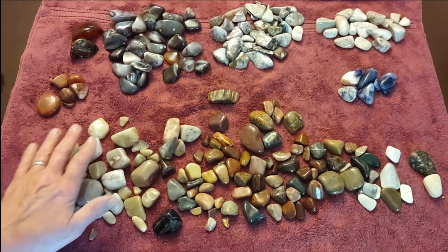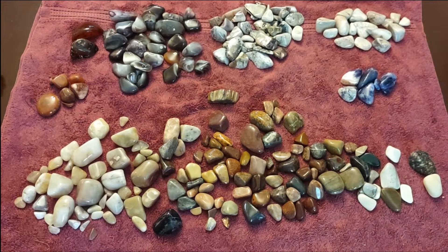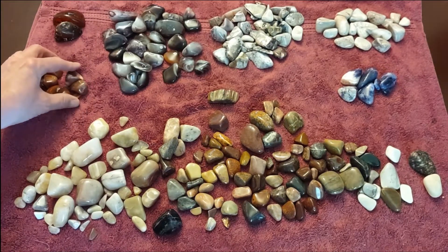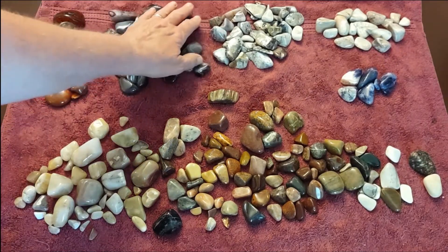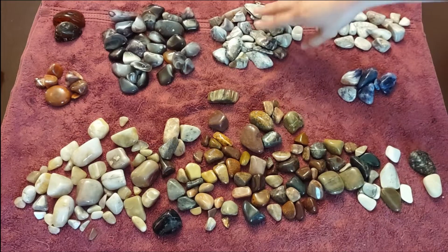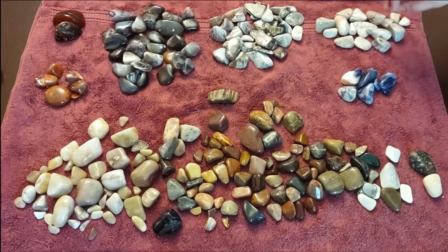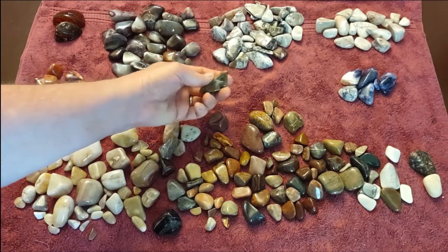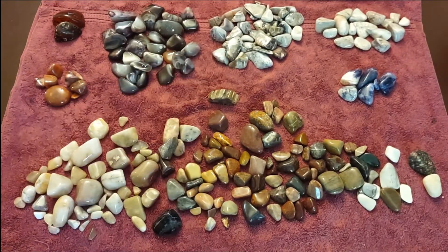We have some Brazilian agates, some Bahia agates, some Botswana agates — all the B's — and we have crazy lace up here and haunted ridge, some sodalite left over, and one piece of petrified wood that I put in the batch.